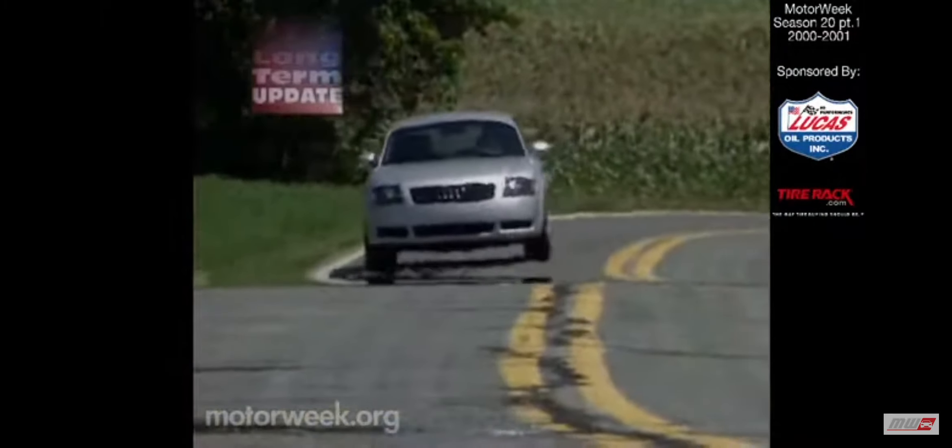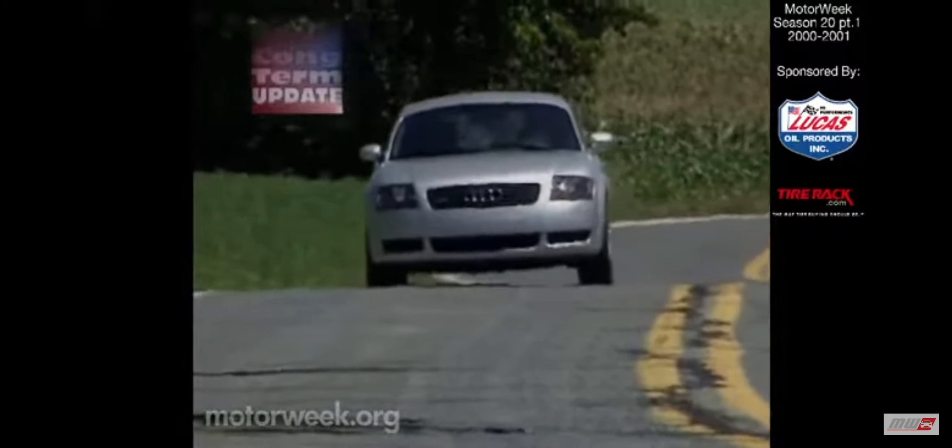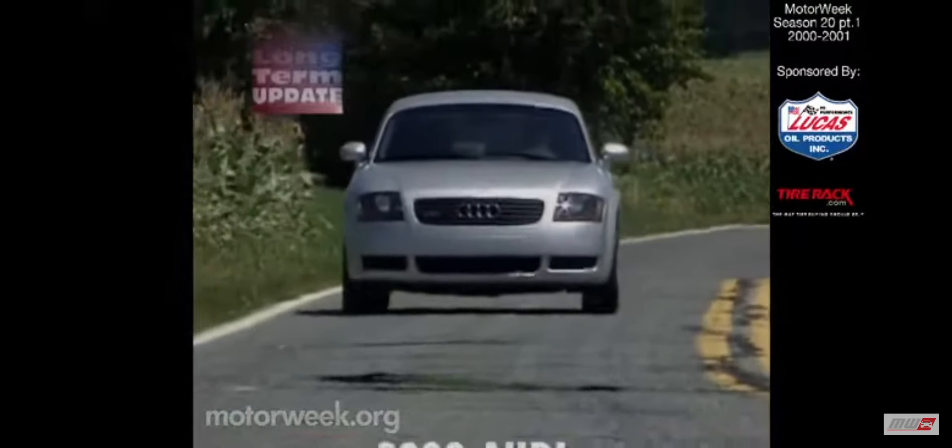What about something a little more sporty than any four-door sedan can ever be? Well, may we suggest the cute, fun, yet also quite practical Audi TT Coupe Quattro.